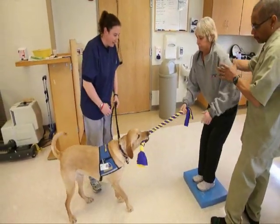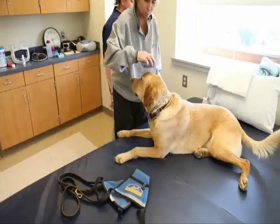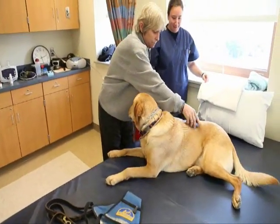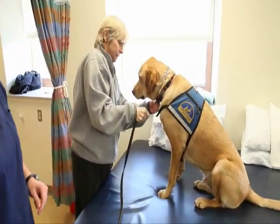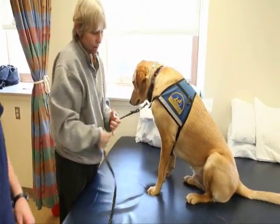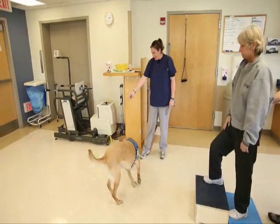Seamus was trained by Canine Companions for Independence. He's trained with service skills and he helps participate in our canine assisted therapy program. Canine assisted therapy is different than pet therapy where dogs come in to visit. Seamus actually is used to achieve different therapeutic goals our patients may have. He's worked in PT to help work on balance and endurance.